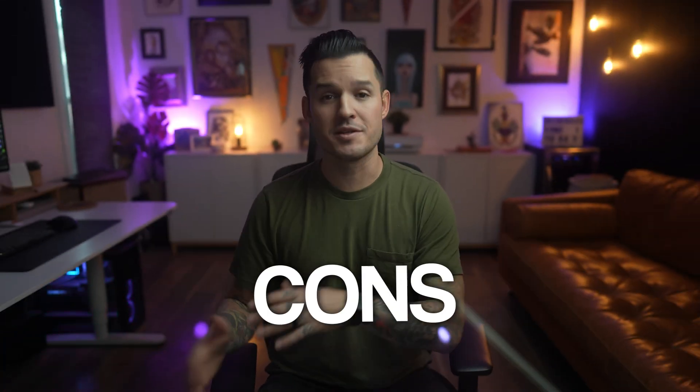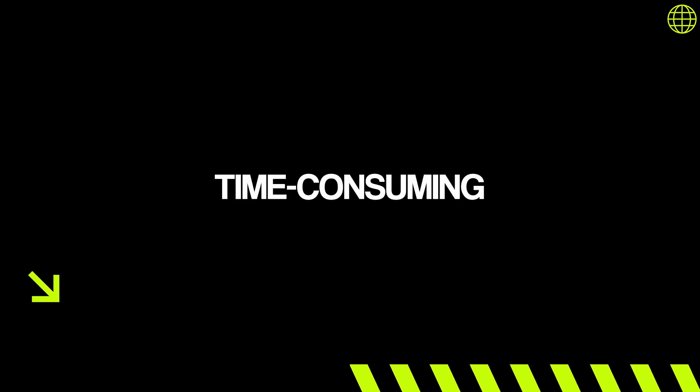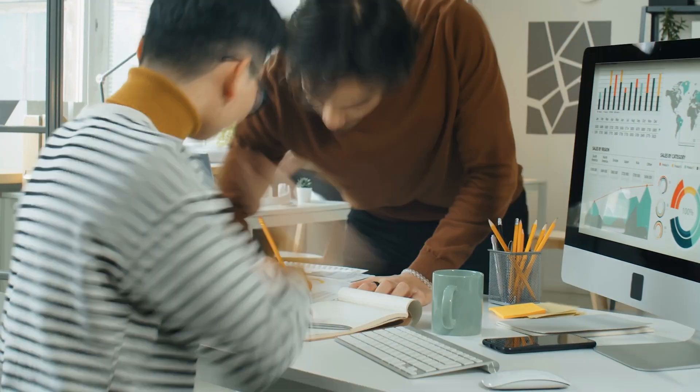Now let's talk about some of the cons — the downsides to this high-end custom work. The first is that it's very, very time-consuming. Custom work requires more time, effort, and energy. Working with these types of clients requires more back and forth, more communication, more meetings, more revisions. Design, development, and revisions all start stacking up and really eating into your schedule, so you have to be prepared to offer that much time.